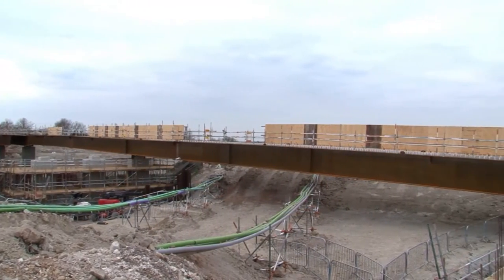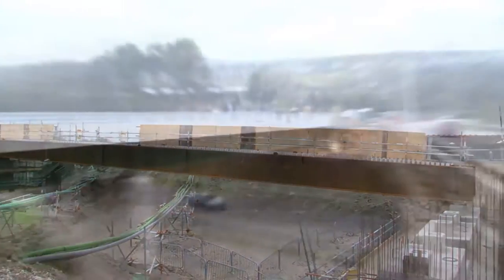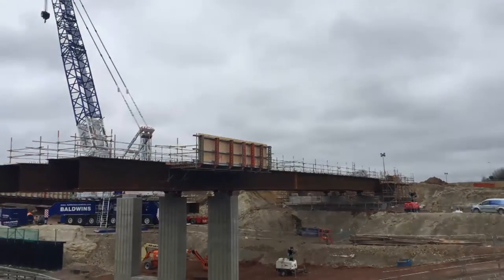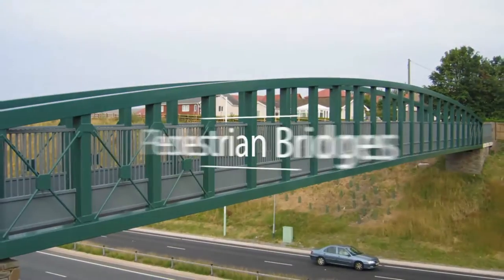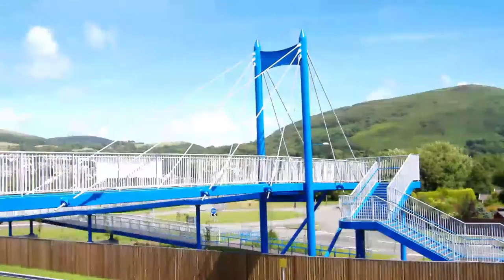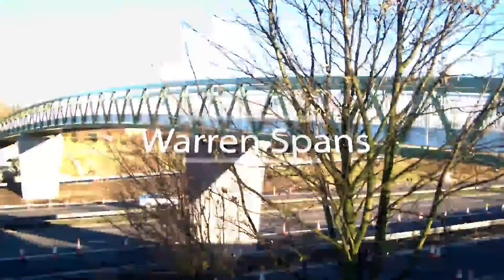Britain has long experience in a wide variety of major construction. Our capabilities include road bridges, rail bridges, fabricated plate girders, U-decks, pedestrian bridges, arched spans, river crossings, and cable stayed bridges.